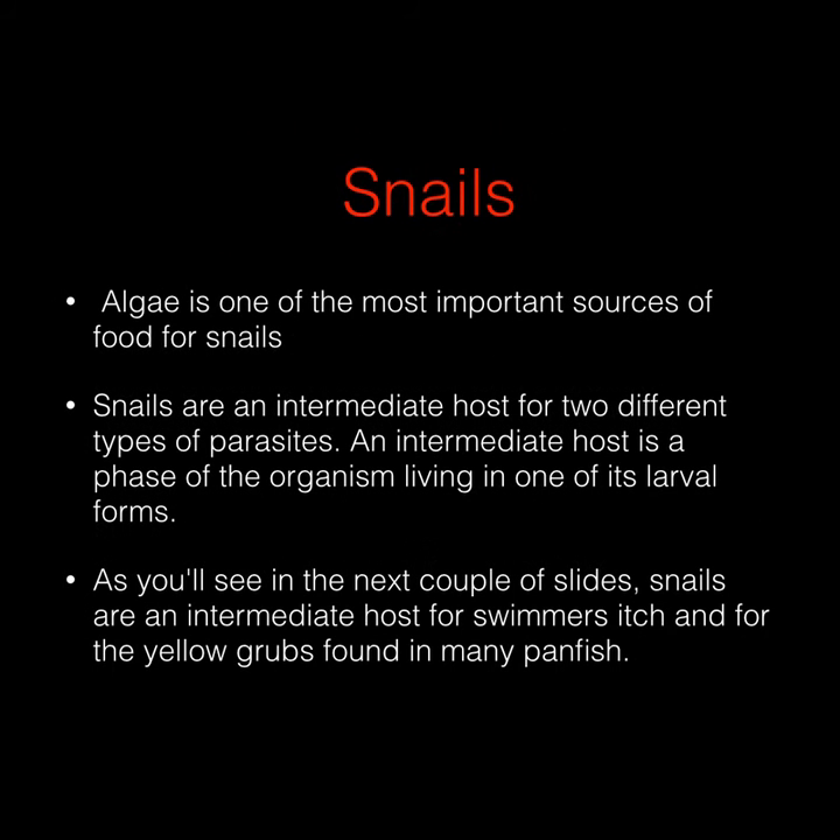Snails. Algae is one of the most important sources of food for snails. Snails are an intermediate host for two different types of parasites. An intermediate host is a phase of the organism living in one of its larval forms. As you will see in the next couple of slides, snails are an intermediate host for swimmer's itch and for yellow grubs found in many panfish.